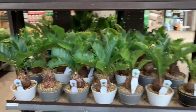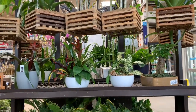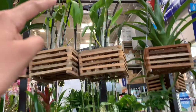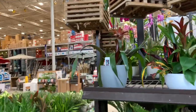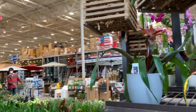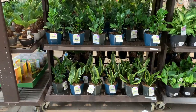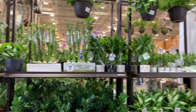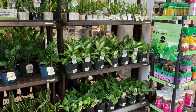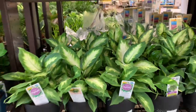Sago palm, the mystery aglaonema again, some heartleaf philodendron, bromeliad in a cute little pot. Oh, I've been seeing these orchids in plant shopping videos — they're called dendrobium orchids, okay. They're in some sphagnum moss. Some snake plants, some lucky bamboo, some dracaena.